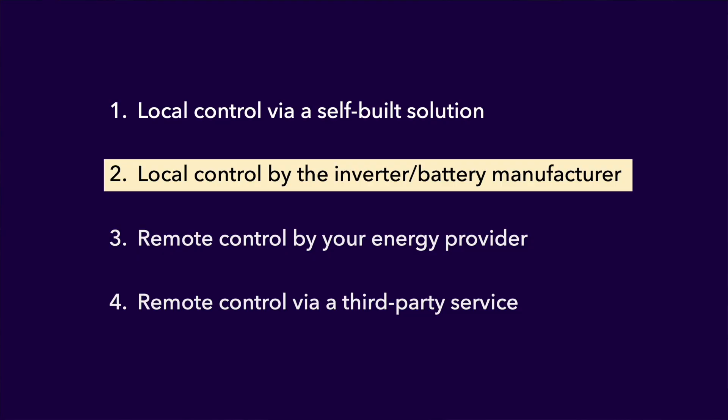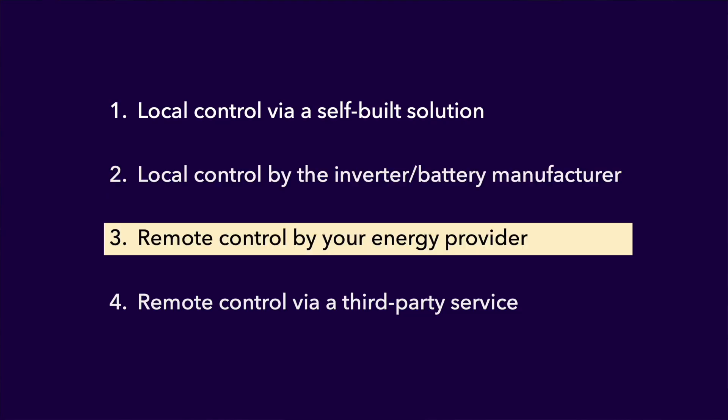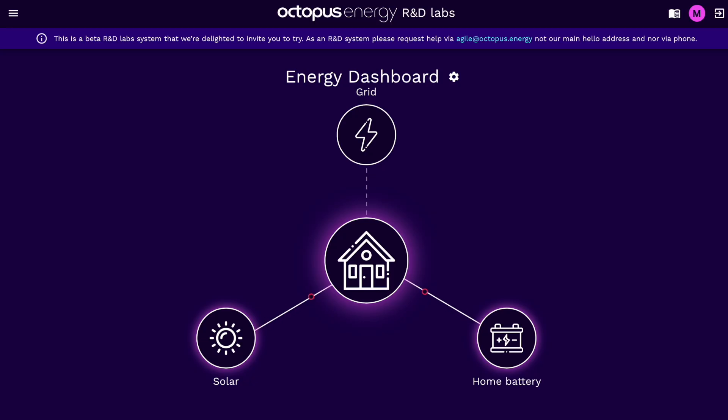A third approach is having your battery remotely controlled by your energy provider. Again, this seems like an obvious service for energy providers to offer since they're providing the actual tariff. I know Octopus Energy has such a capability in the form of Octopus Labs, but at present I think only GivEnergy batteries are supported.